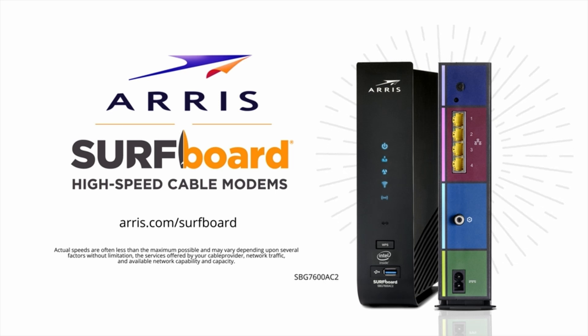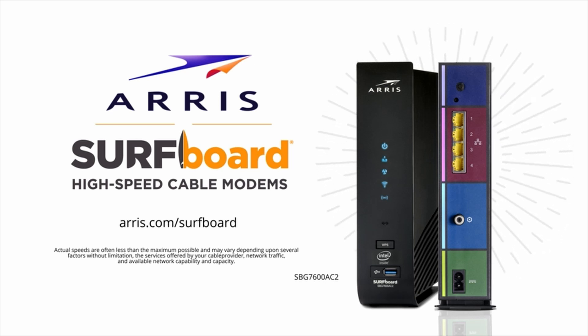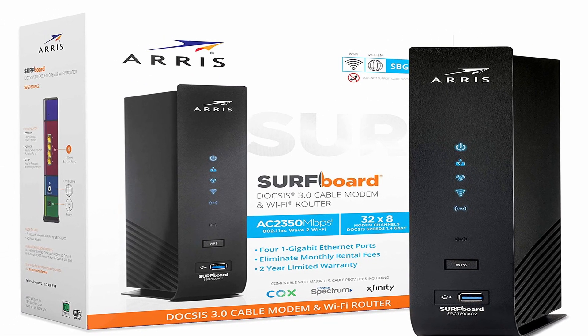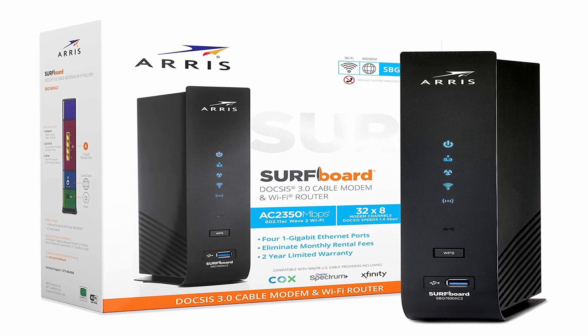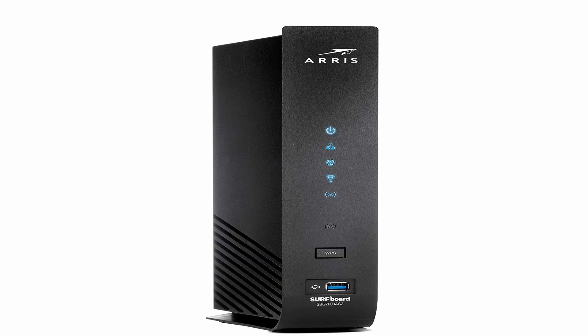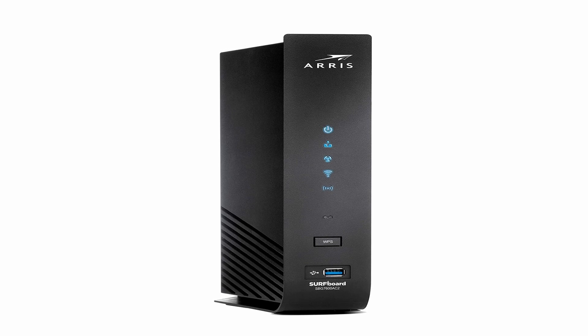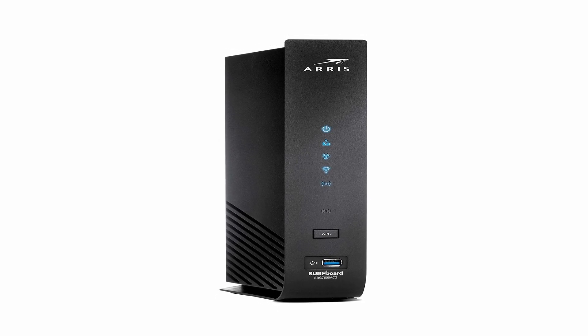AC2350 Dual Band Wi-Fi and a 4-port gigabit router; cable digital voice service not supported. Compatible with major cable internet providers in the United States, including Cox, Spectrum, Xfinity, and others. Internet access via cable is required. Not compatible with AT&T, Verizon, CenturyLink, or any other DSL or fiber internet service provider. There are 32 downstream channels and 8 upstream channels.